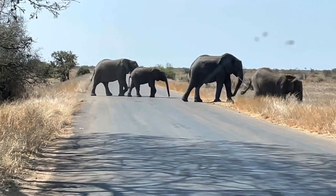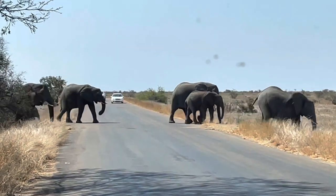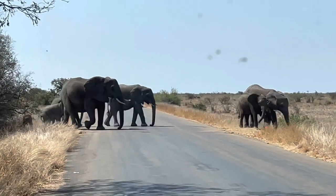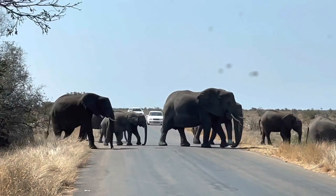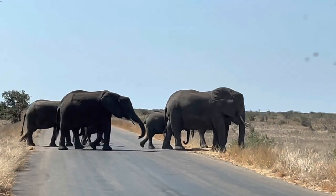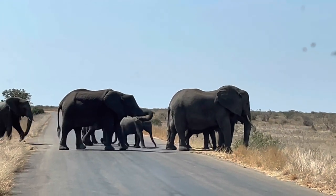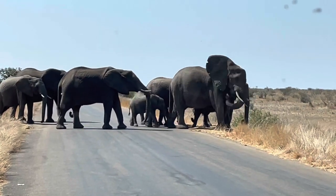We headed back on the way to Letaba from Satara and we found these elephants crossing the road here - quite a nice sight. We made a stop and just enjoyed the view of a nice big herd of elephant with some babies amongst them, crossing the road and making their way to the river where the water was on our right hand side.